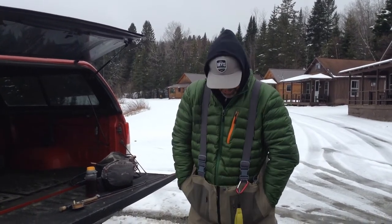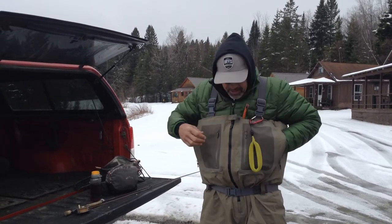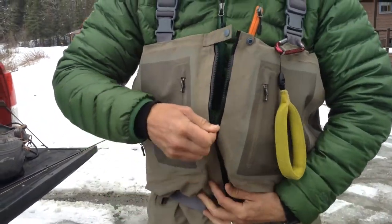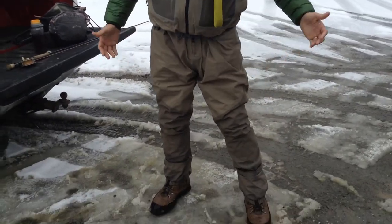That's a nice Orvis jacket you have. Thank you. You like that Orvis jacket? Lightweight and does the job. I love that — super warm. I actually really like these new zippered waders. They allow you to access everything, and it's really nice. I got them the next size up so you can fit all your gear in it.